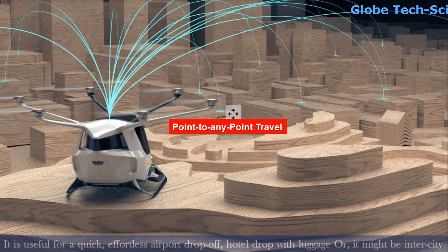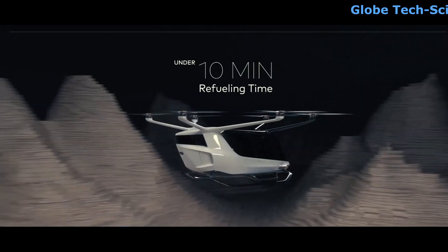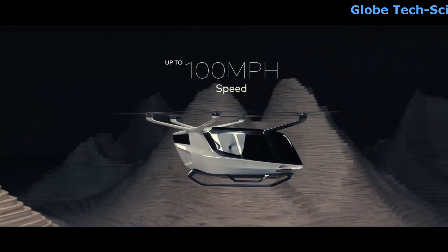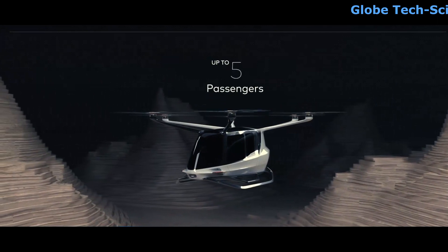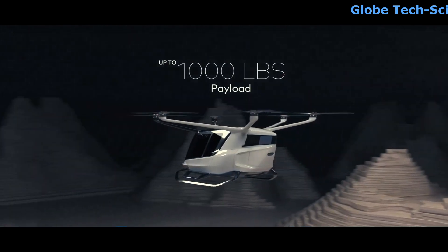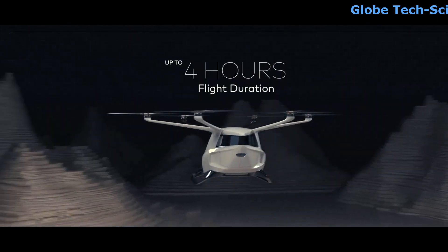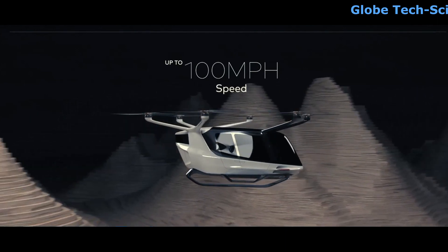Point-to-point travel with Sky is useful for a quick, effortless airport drop-off or hotel drop-off with luggage, or it might be inter-city business travel, reducing a two-hour journey to less than 30 minutes.